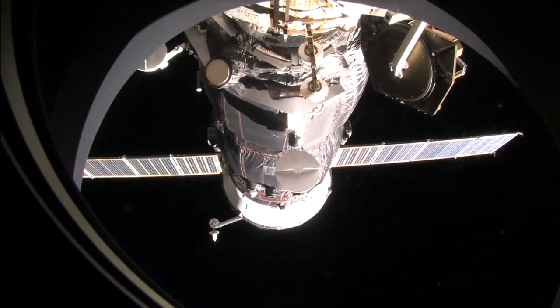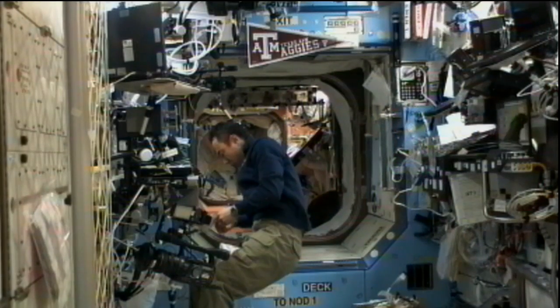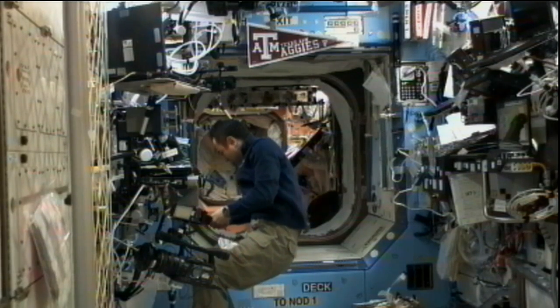Also on Wednesday, while Volkov spent the majority of the day on Progress transfer activities, Fossum and Furukawa continued science and exercise activities, including an eye exam to measure their eye pressure. Fossum loaded new software and configured a laptop computer on a science rack in the Destiny Laboratory, and took high-resolution photographs of space-grown crystals as part of the Binary Colloidal Alloy Test experiment, BCAT-6, which may help manufacturers design new leading-edge materials with molecular precision at the nanoscale. Furukawa also gathered tools to deploy a router for the station's computer network.